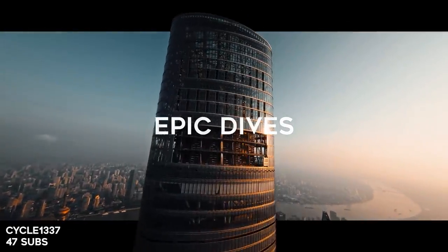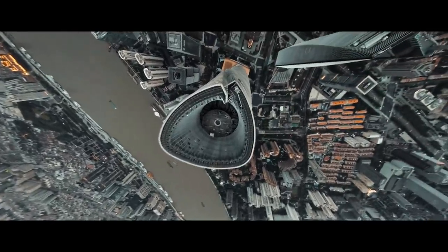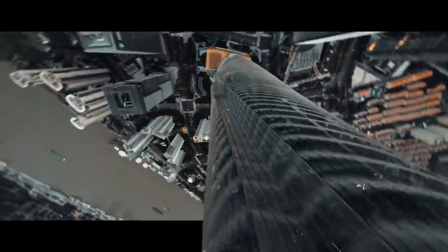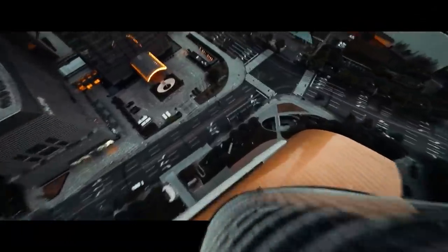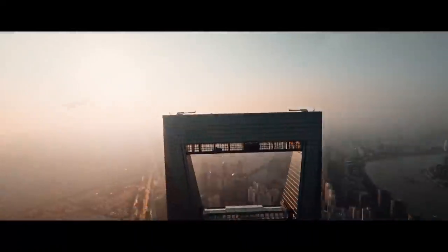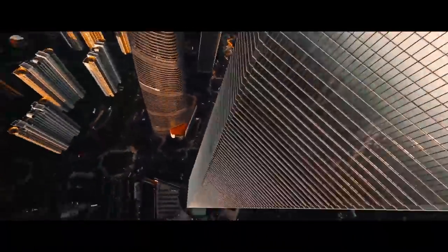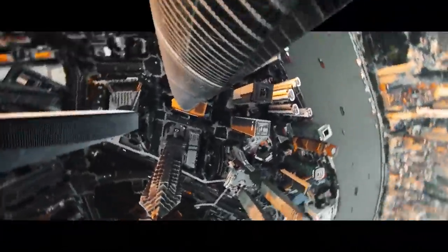For the first category we have Epic Dives. We have Cycle1337 — I think that's supposed to be 'Leet,' like hacker talk. I like that he uses cinematic bars and puts the building out of the frame. That's pretty cool. Diving super tall buildings is always super cool to me, just to see all those tall buildings from up top. I love how it gets super close up to the building — and that's a huge one. Do you know where this is? Shanghai. That's so sick.